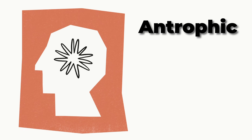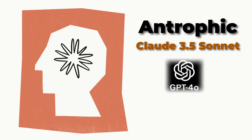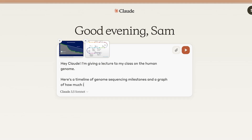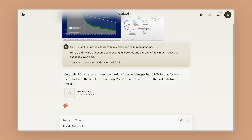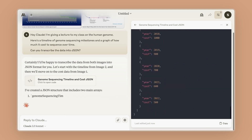Anthropic has launched its latest model Claude 3.5 Sonnet, which is outperforming GPT-4o and Gemini 1.5 Pro in many use cases. Claude can now deeply understand images and creates interactive charts based on your prompt. For example, if you want to convert your data into JSON for better visualization, it can be done easily.